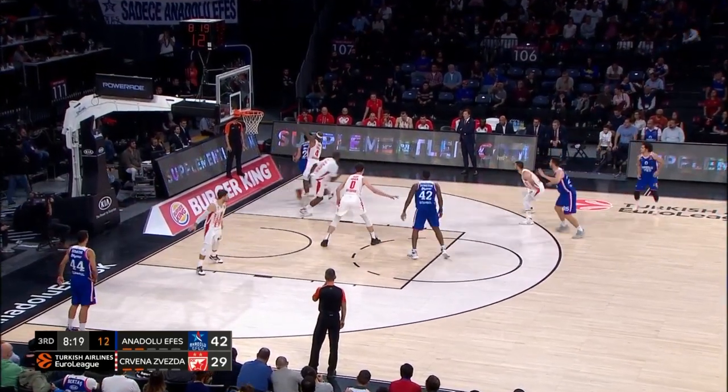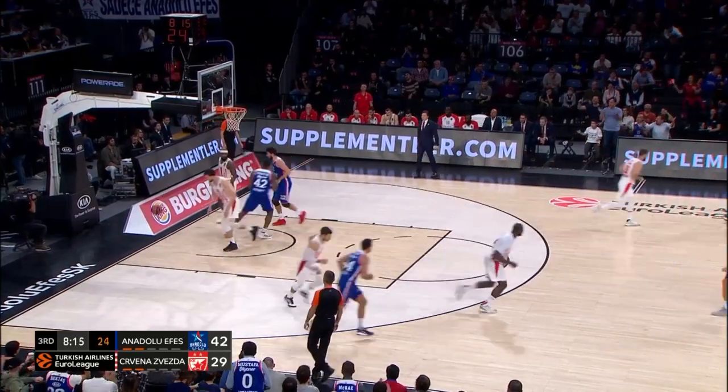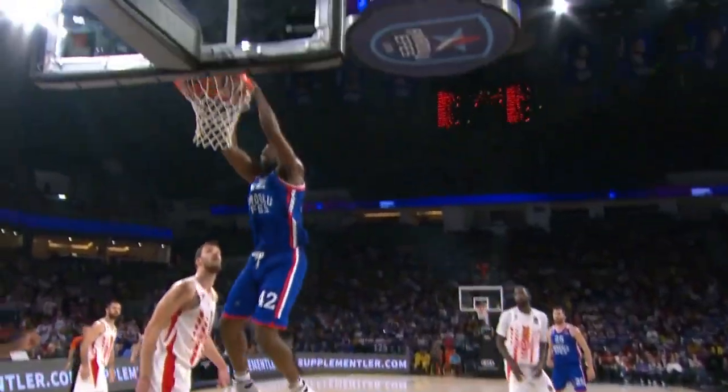Larkin with the inbound. Mitic very tightly guarded, then finds the bounce pass for Dunstan for the flush. Oh, that's beautiful stuff.